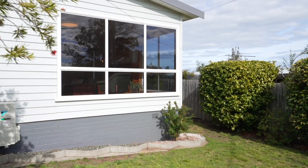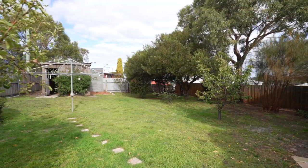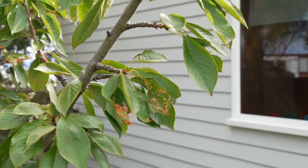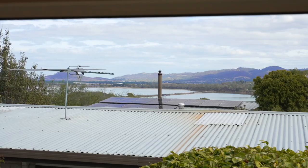Outside you'll be enchanted by the lush gardens framing a delightful undercover entertainment area, adorned with decking. Whether you're hosting gatherings or simply unwinding in the fresh air, this outdoor oasis is sure to impress and is incredibly private.